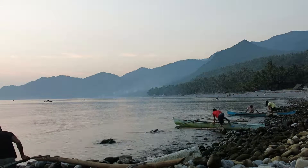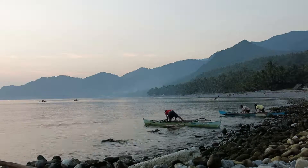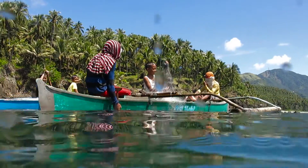Sogod Bay is my study area and it's located in the eastern Visayan region of the Philippines. I love the people and it's also a beautiful site that really deserves to be protected for the future.